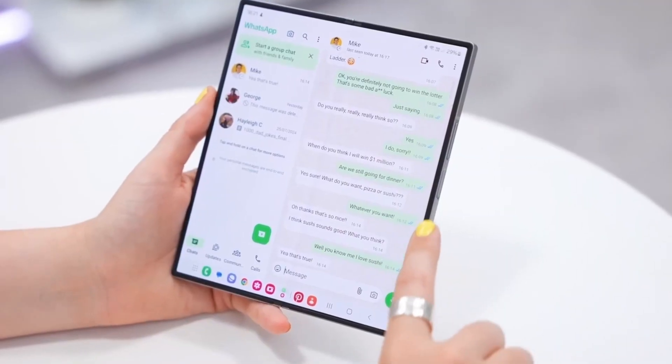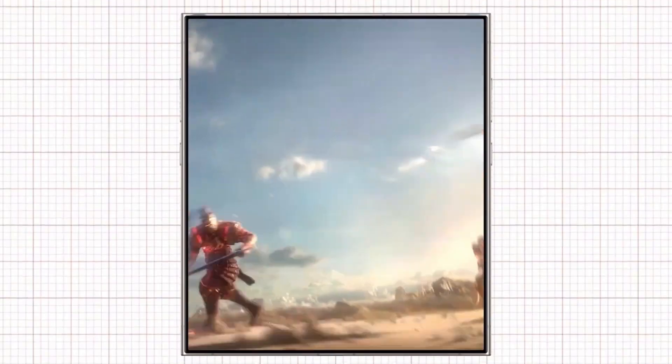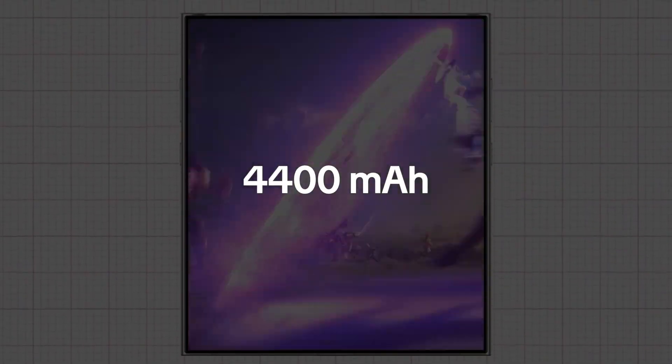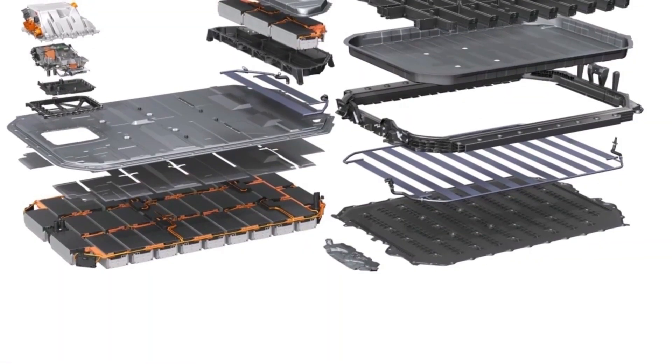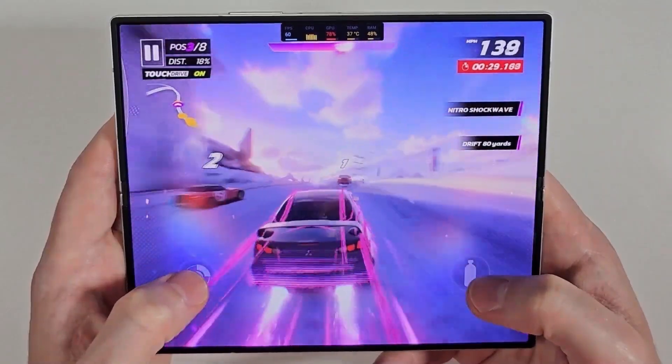Under the hood, the device is likely to be powered by Qualcomm's Snapdragon 8 Elite processor, ensuring top-notch performance. Battery capacity is expected to remain at 4,400 mAh, similar to the Z Fold 6, though software optimizations could lead to better overall battery life.